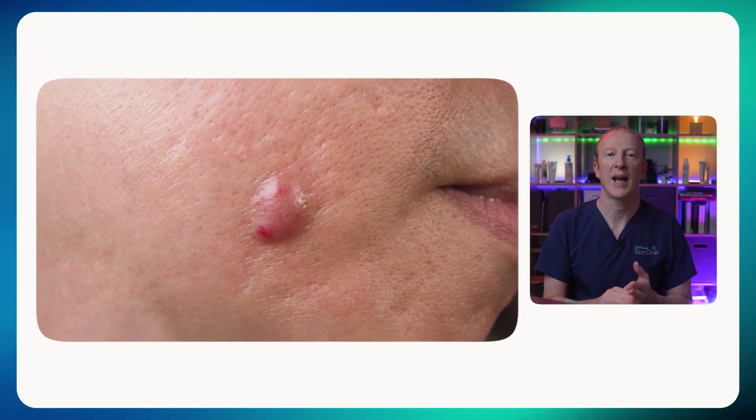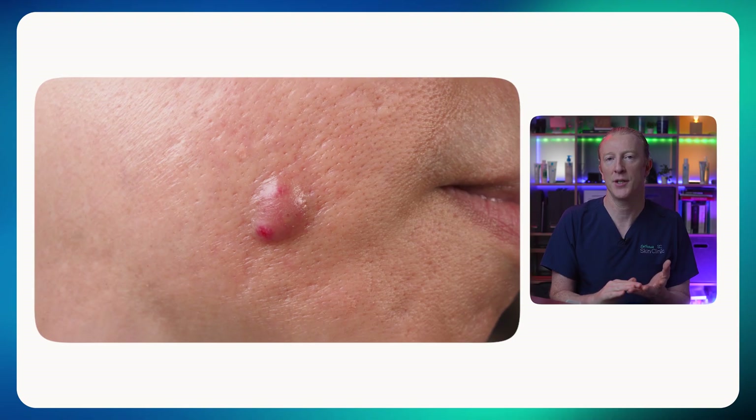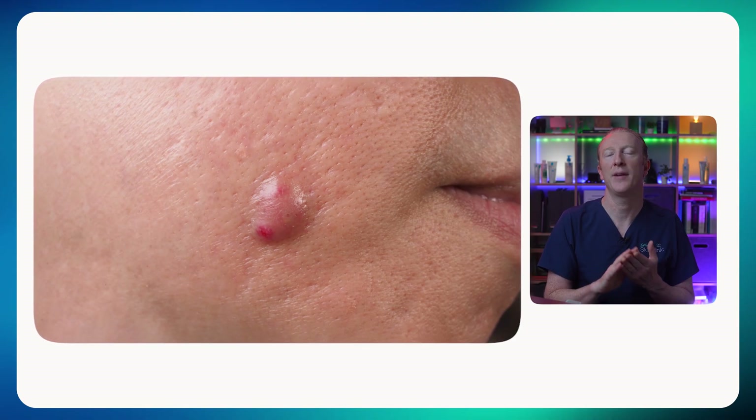We only consider isotretinoin if you've already tried multiple treatments including topical treatments and oral medications, or if you have severe scarring or cystic acne. It's also used in specialist settings for hidradenitis suppurativa, rosacea and folliculitis.